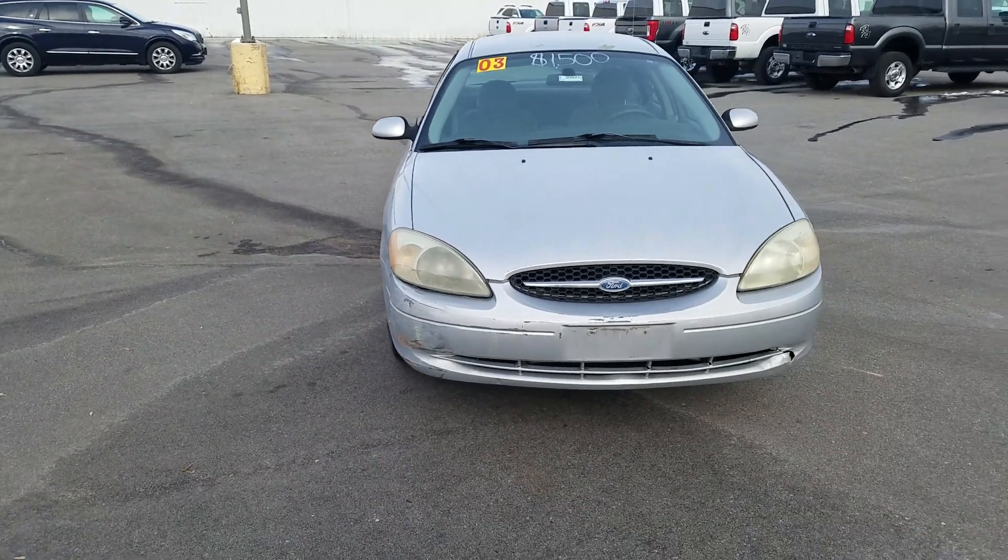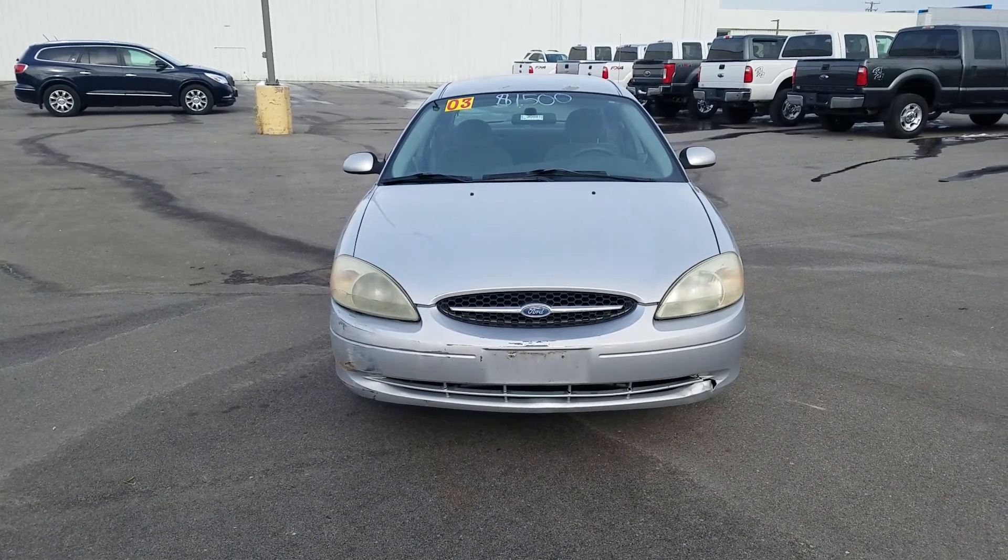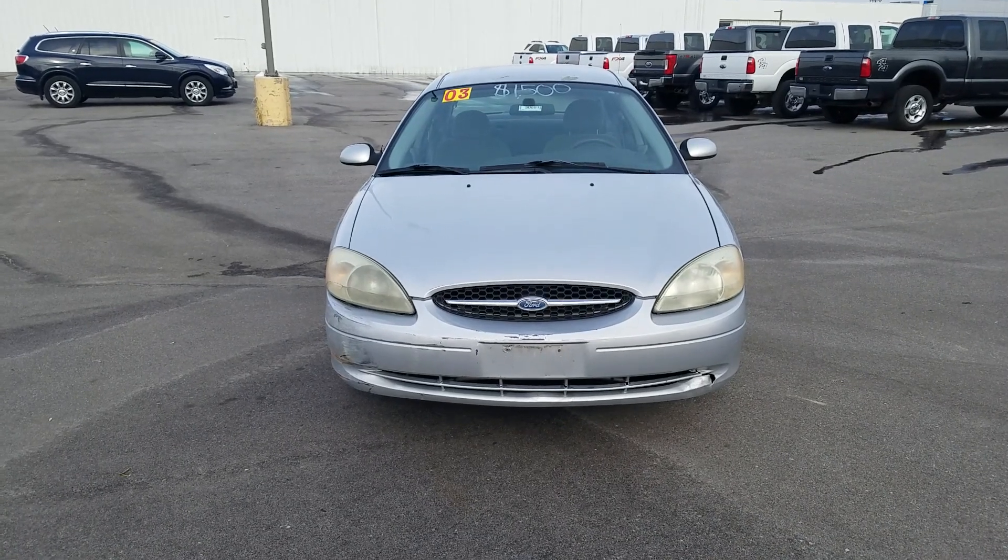Overall for a 2003 with the miles on it, it's in great condition. Again, this was the video of this 2003 Ford Taurus. Thank you for watching.